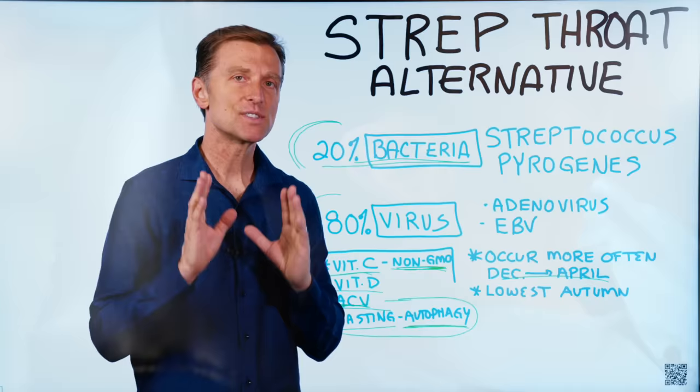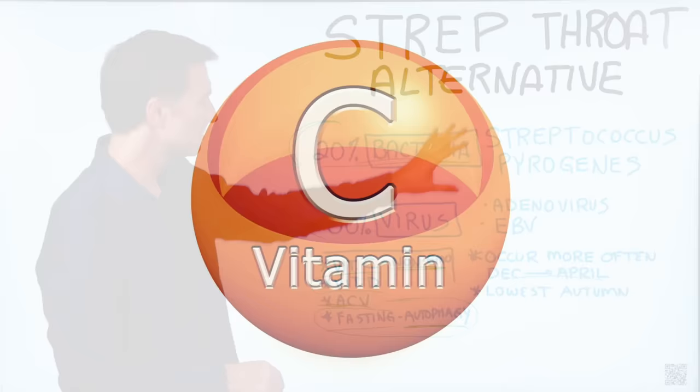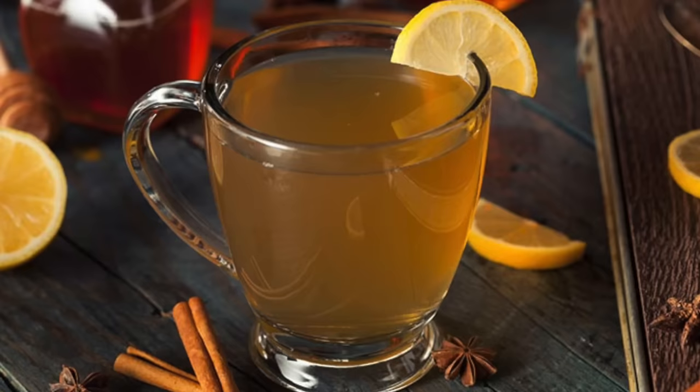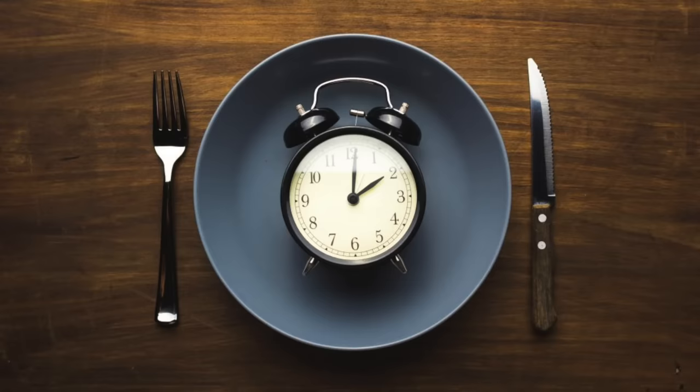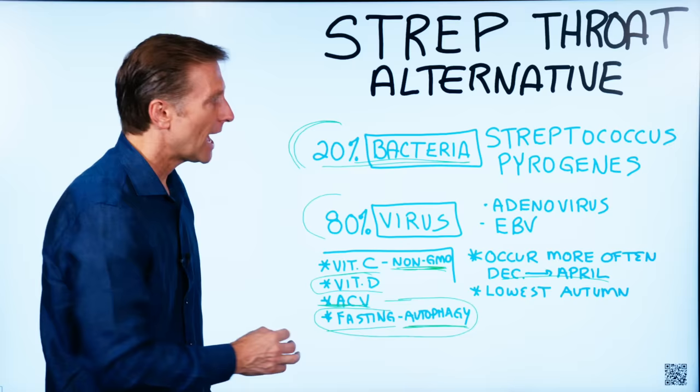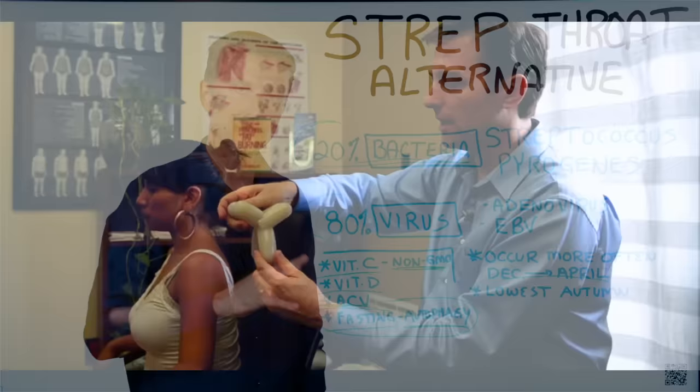In summary: most of the time it's going to be viral in nature, sometimes bacterial. Vitamin C will stimulate the immune system — make sure it's non-GMO. Vitamin D is a great preventative that can bolster your immune system. Apple cider vinegar can speed up those immune cells called phagocytes to help fight this off faster. Start fasting on an immediate basis — this is probably the reason why people lose their appetite when sick. I've put a link below on how to do this correctly, and more videos below on the acupressure technique, which can really take away the pain.